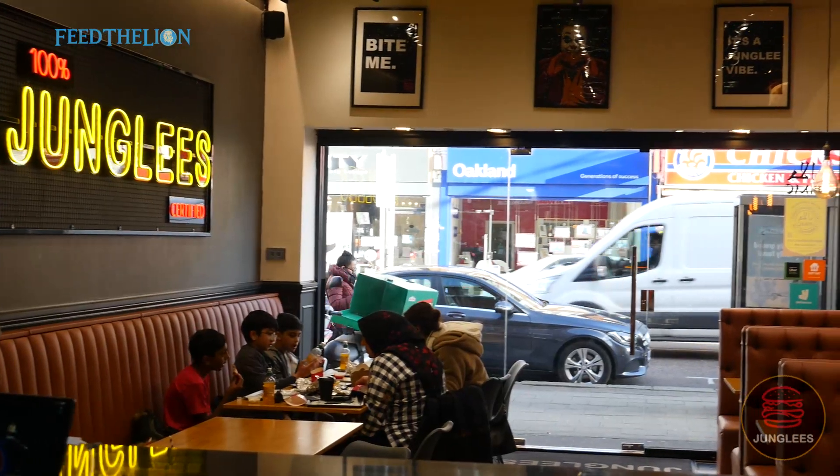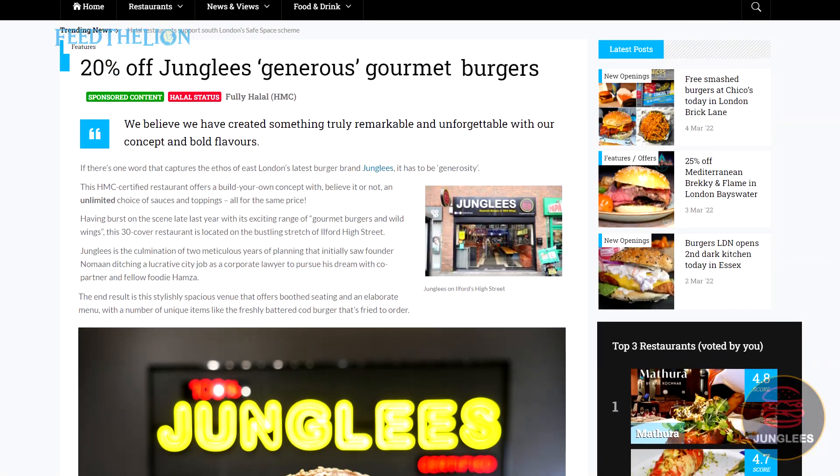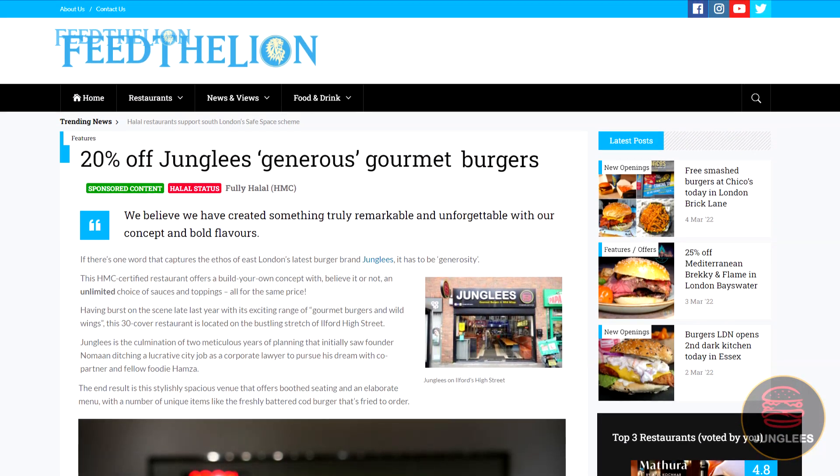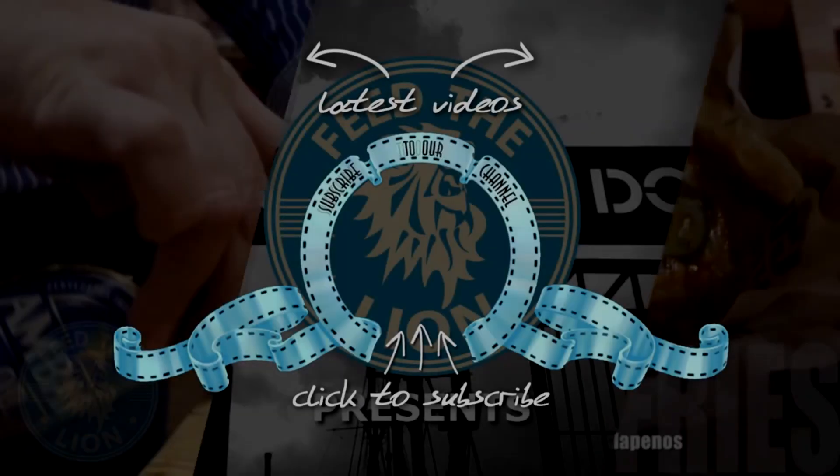So guys, I hope you liked what you saw at Junglies today. We've teamed up with Feed the Lion to offer a generous discount to their readers. Please see the editorial for more details and we hope to see you at Junglies soon.